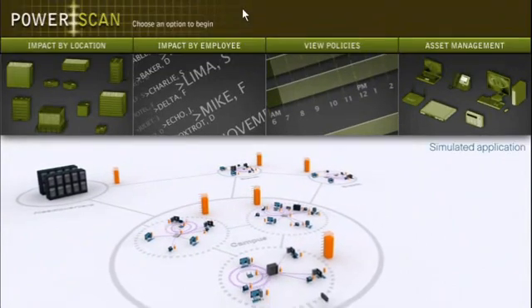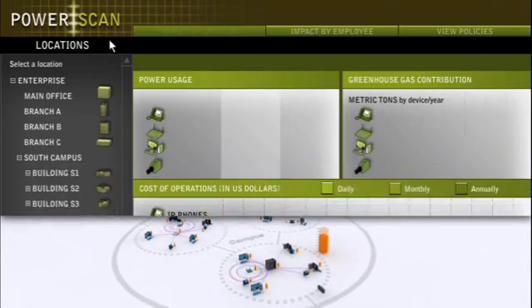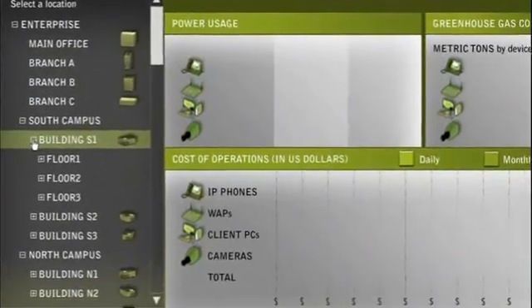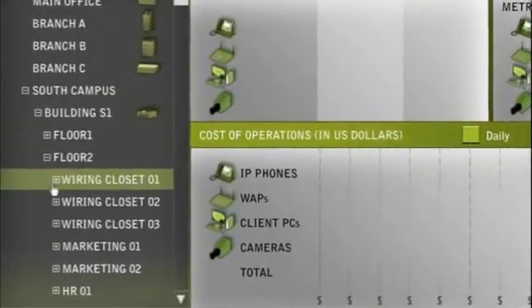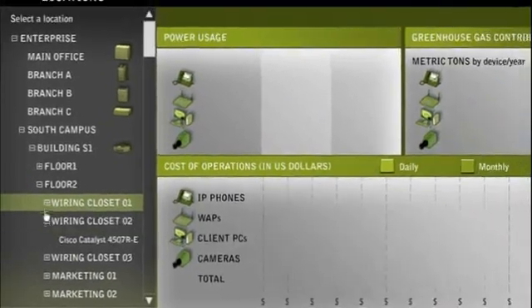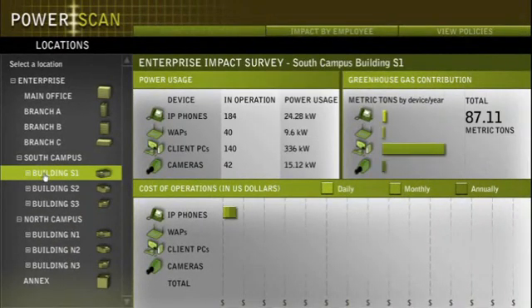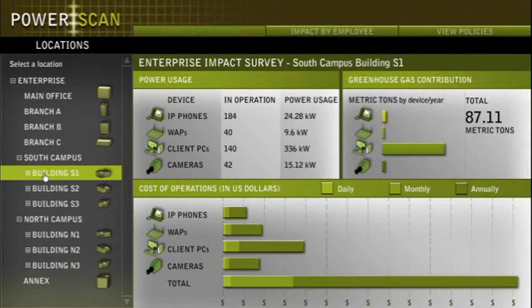Cisco EnergyWise puts you in command of your energy usage across the enterprise, providing an interface that empowers you to control energy usage policy via Cisco Catalyst switches and routers. The Cisco EnergyWise solution lets you build and leverage robust applications to monitor and control power usage throughout the facility.